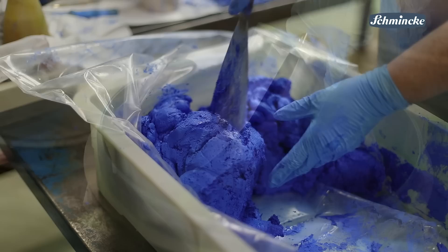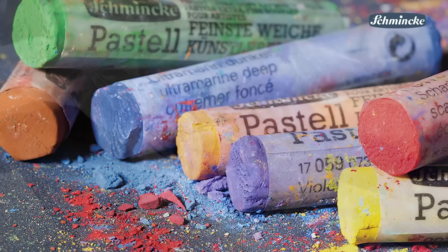They do not contain any chalk. This is what makes them unique and that's also the reason why we call them pastel sticks and not pastel crayons. These are pure pastels without any additives.